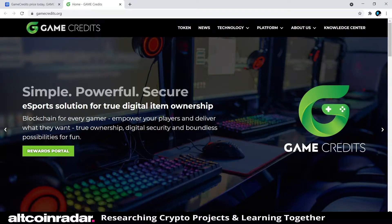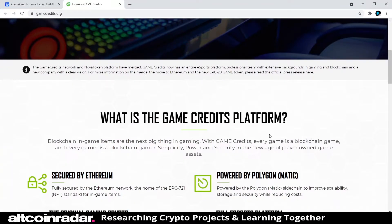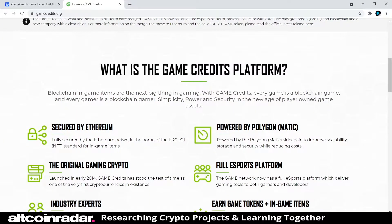Their tagline reads: 'Simple, powerful, secure esports solution for true digital item ownership.' Blockchain for every gamer — empowering players to deliver what they want: true ownership, digital security, and boundless possibilities. The Game Credits platform states that blockchain in-game items are the next big thing in gaming, and with Game Credits every game is a blockchain game. It's secured by Ethereum and powered by Polygon (MATIC).